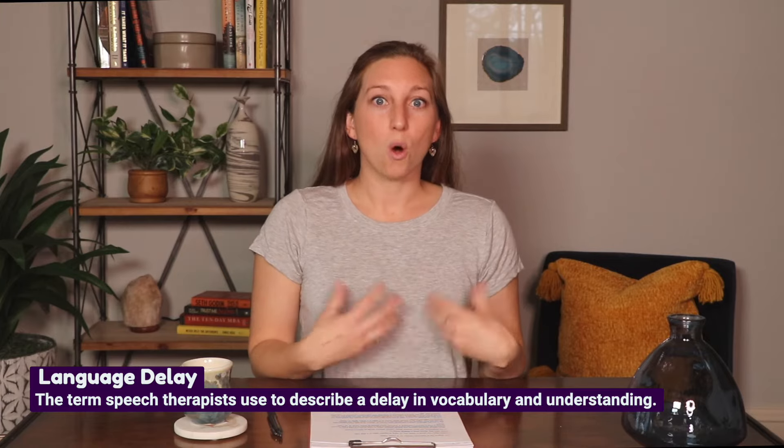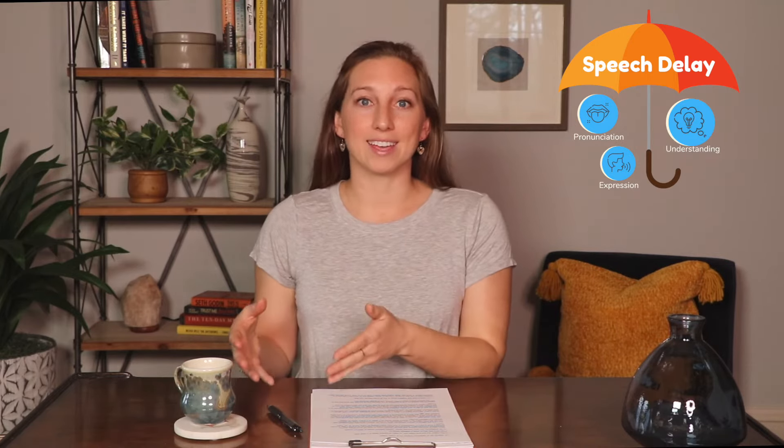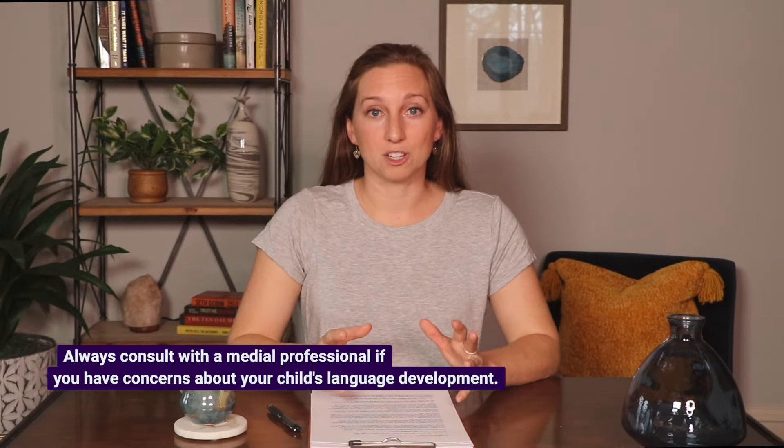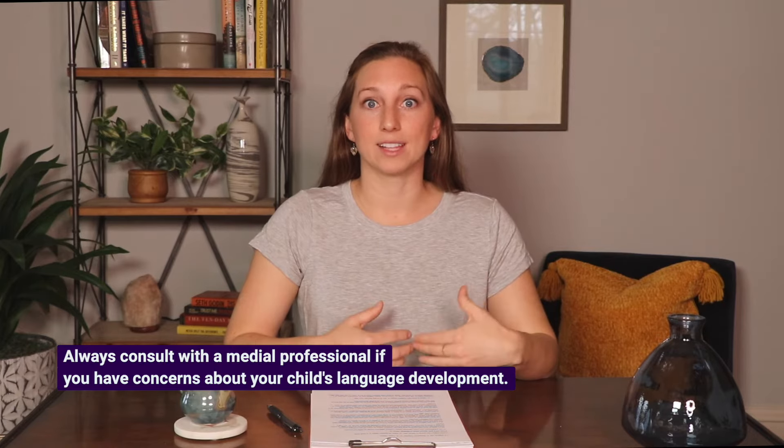A speech therapist would define a language delay as a delay or difference in the number of words a child can say compared to their peers, or differences in what they can understand compared to other children their age. For the purposes of this video, we'll use speech delay as an umbrella term, covering delays in pronunciation, expression, or comprehension.